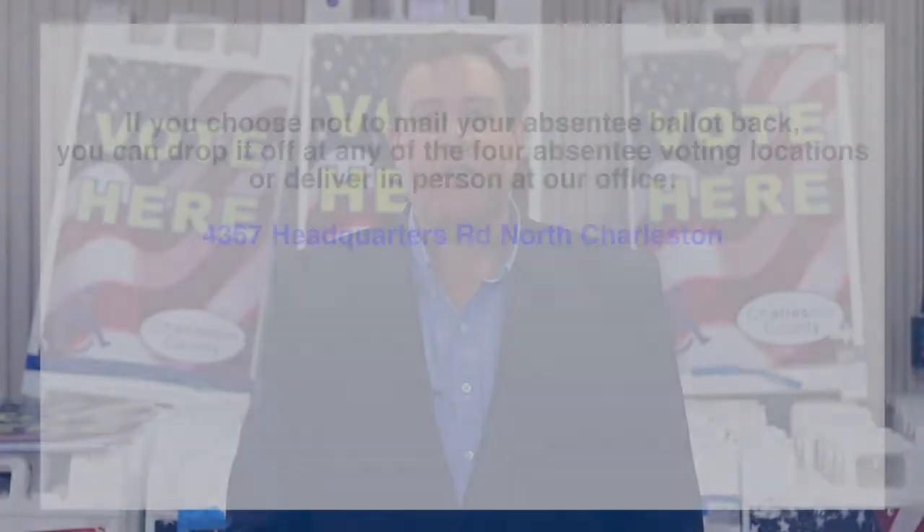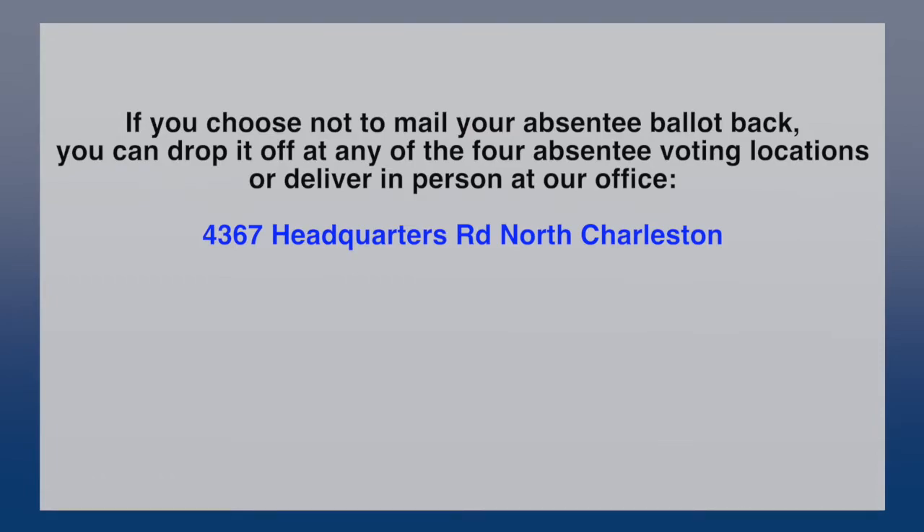Voters who have requested and received their absentee by mail ballot but choose not to mail it back may deliver that ballot at any one of our satellite absentee locations and our office.